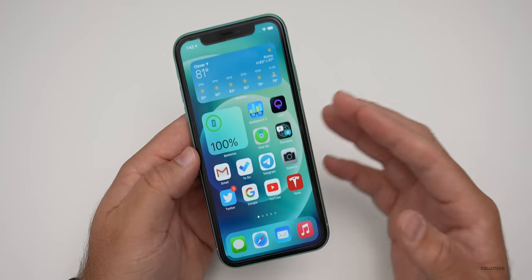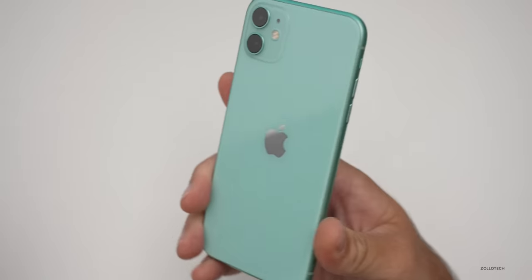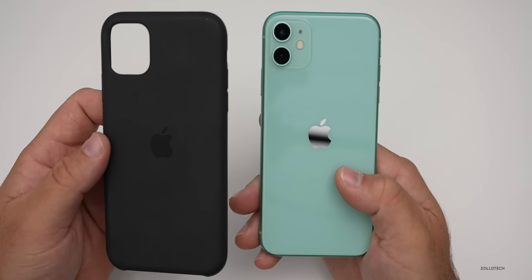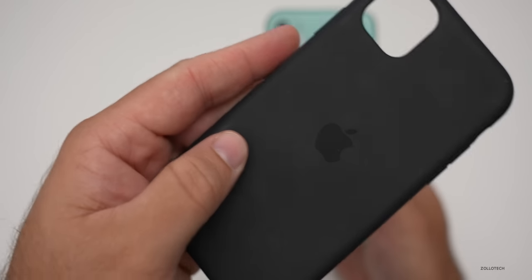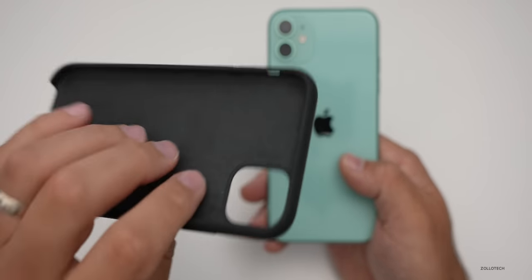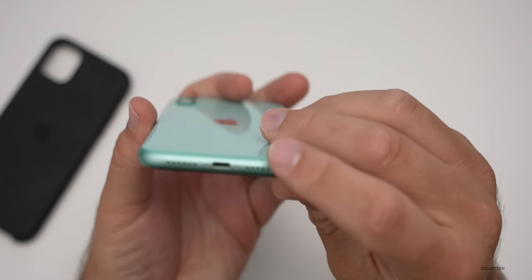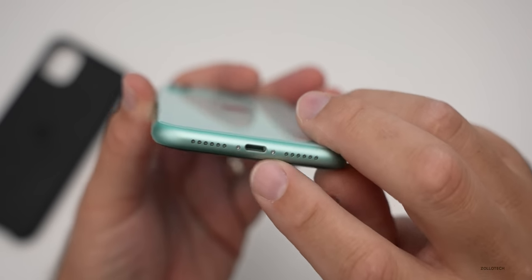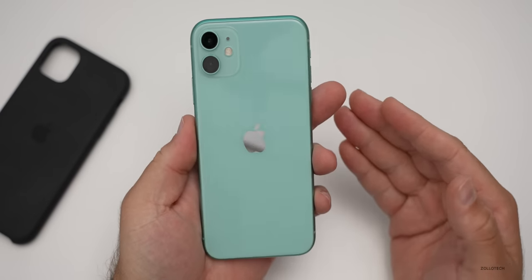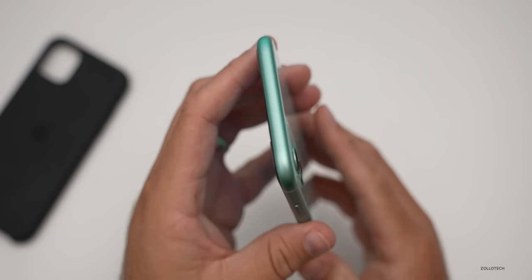The first thing is durability. The iPhone 11 has been pretty well maintained — I use a case with it most of the time. I use the Apple silicone case, which has been working really well and has kept the phone perfect. Even though the bottom is open, it's held up really well. The frame is in great shape, and for most people unless you drop your phone a lot, the aluminum frame is going to hold up just fine.